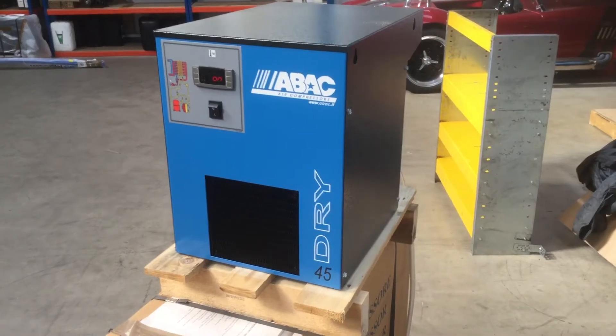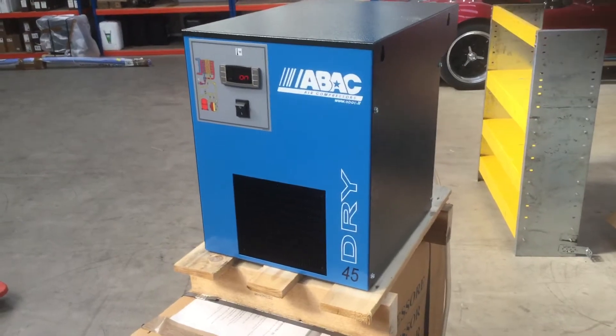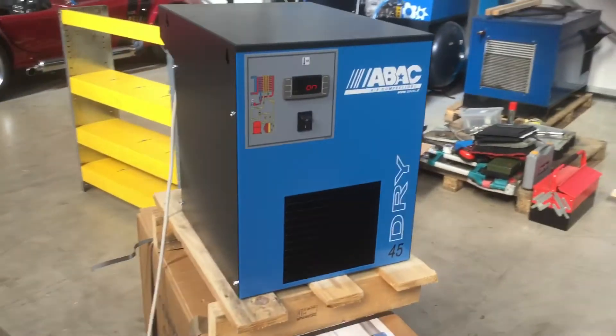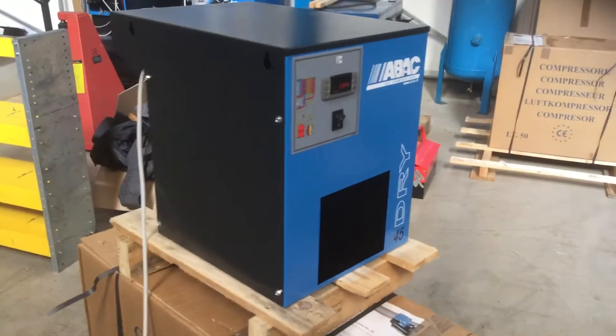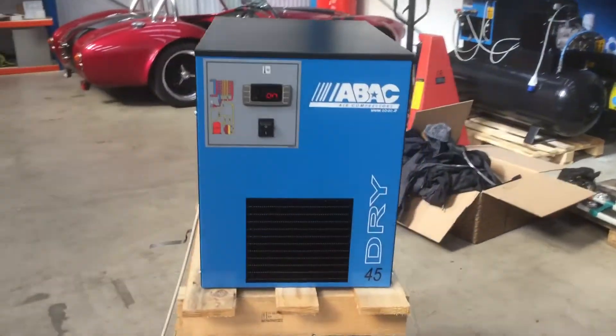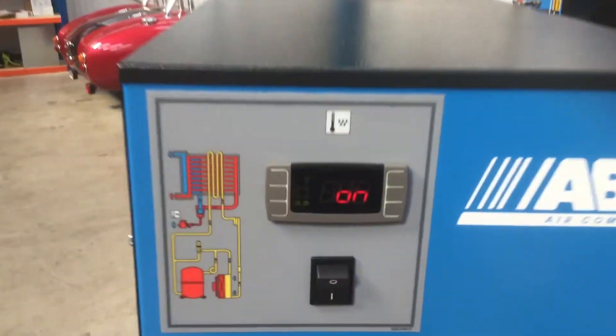Today we've got the refrigerator dryers by ABAC. These are actually manufactured by Atlas Copco — Atlas Copco owns ABAC. These have been around quite a few years now. They've improved the series with the digital display, which shows you the temperature rating.